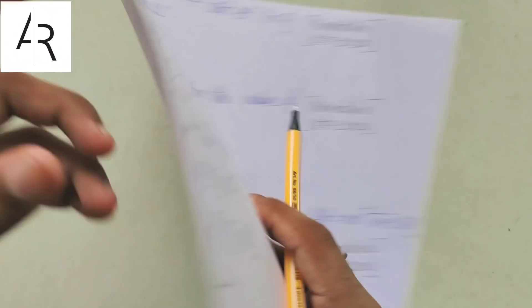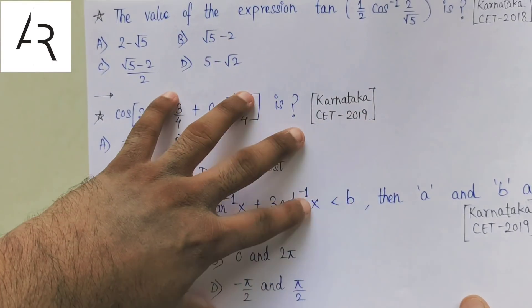Hello friends, welcome to ARSK YouTube channel. My name is Ayesh Rati and this is another episode of Tricks and Cheat Codes series. This episode will be dedicated for the Karnataka CET aspirants and this video will be completely in English.